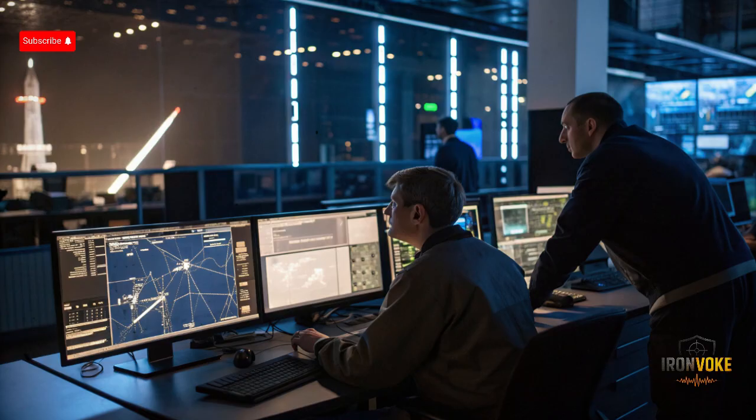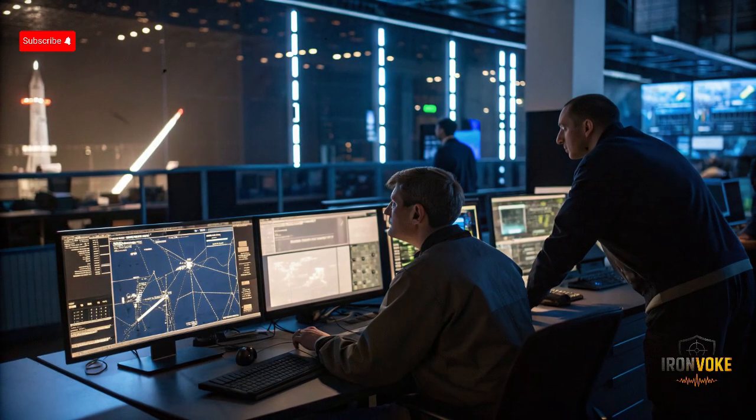As we look to the future, the legacy of Iron Dome will continue to influence defense strategies worldwide. But for Israel, it has already proven itself time and again as the guardian of its skies and its people. Thank you for watching. If you found this video informative, don't forget to like, share, and subscribe for more in-depth stories on defense technology and global security. Let us know in the comments what topic you'd like us to cover next.